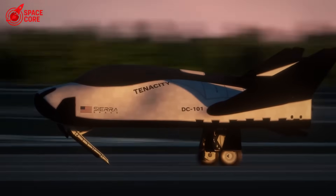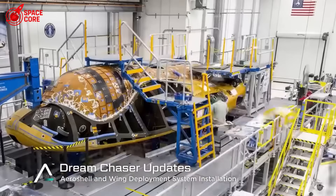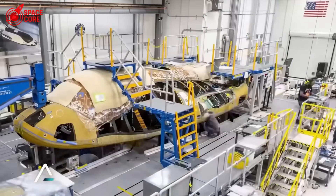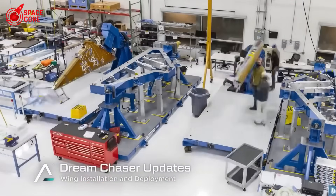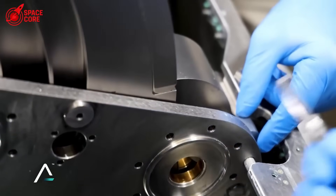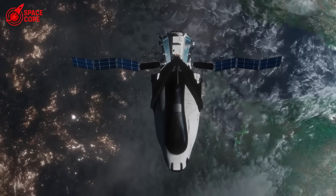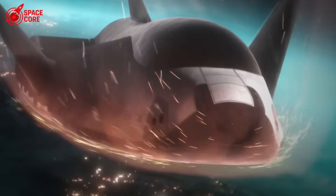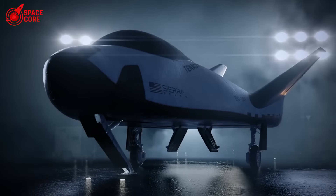The steel secret that changes everything. Dream Chaser and the Space Shuttle are built on aluminum frames — aluminum melts at 660 degrees Celsius. SpaceX chose 304L stainless steel, with a melting point of 1,400 degrees Celsius. This means Starship can lose heat shield tiles and keep flying; the steel itself becomes a backup heat shield. Dream Chaser loses critical tiles — mission over, land immediately. Starship loses tiles — the steel takes the heat, mission continues. Remember Space Shuttle Columbia: one damaged tile caused catastrophic failure because aluminum couldn't handle the heat. Starship's steel frame makes Columbia-type disasters impossible.